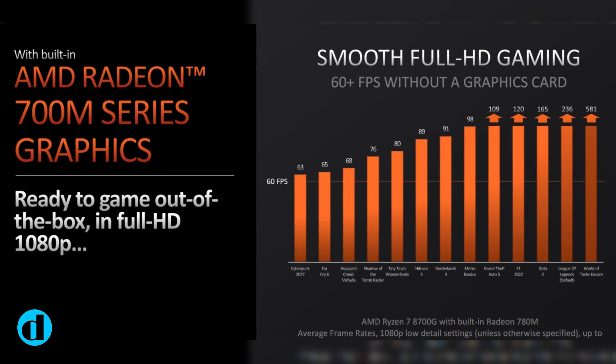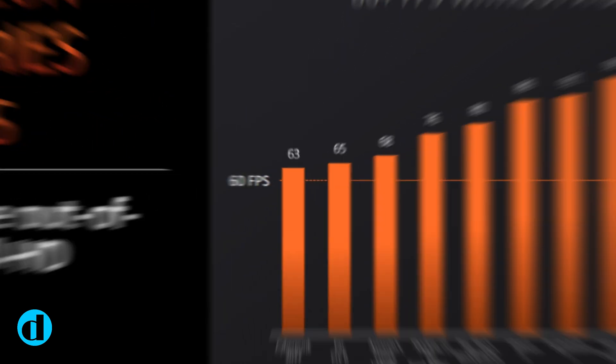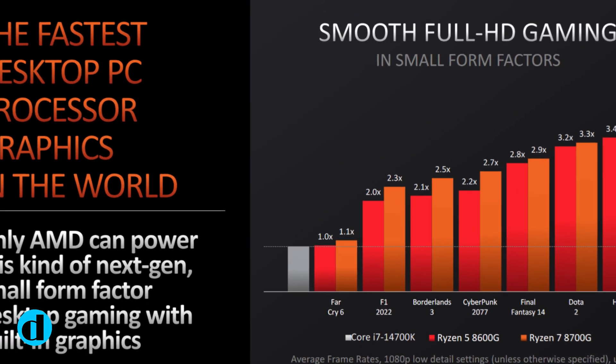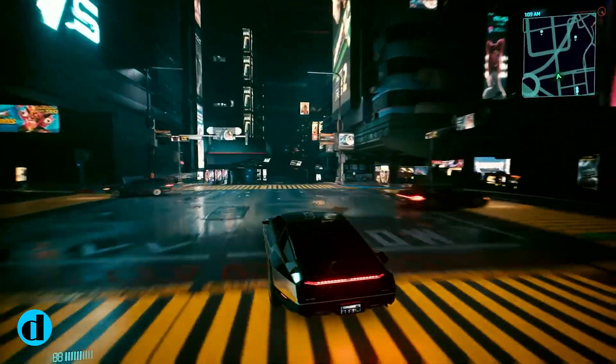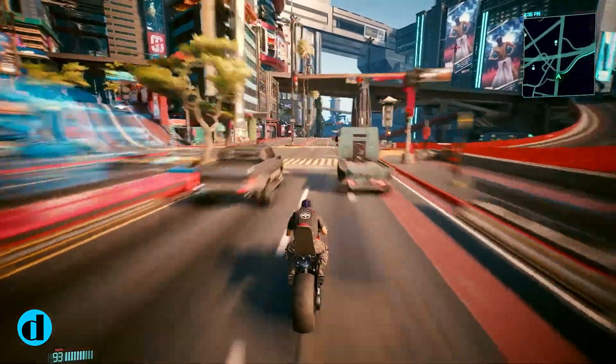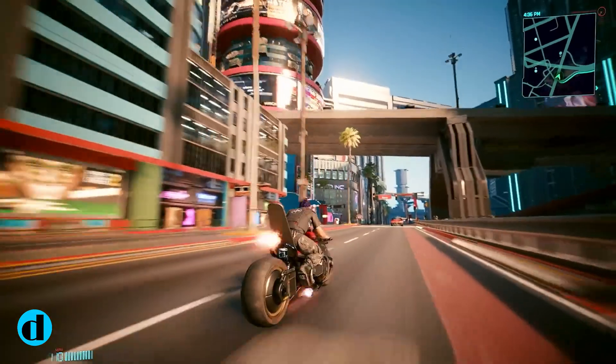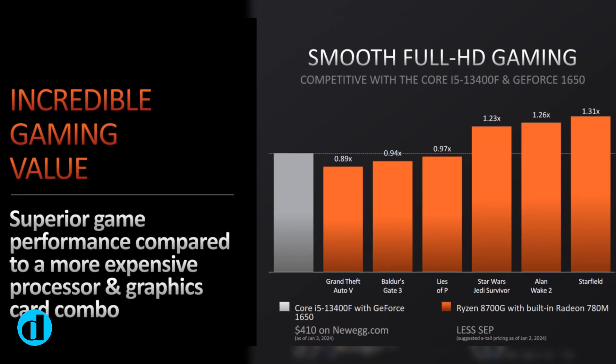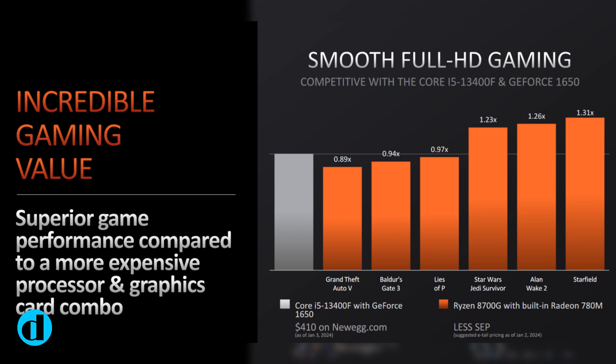AMD makes some big promises about the gaming performance of the Ryzen 7 8700G's integrated GPU. According to the company's own testing, the CPU averaged 63 FPS in Cyberpunk 2077 at 1080p, 68 FPS in Assassin's Creed Valhalla, and 89 FPS in Hitman 3. All of these results were achieved at low detail settings, but they are excellent for an integrated GPU.